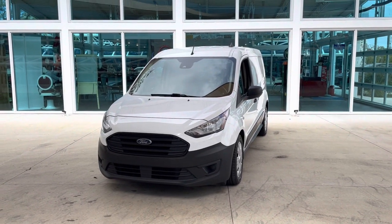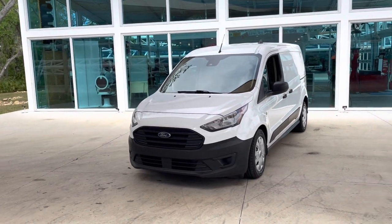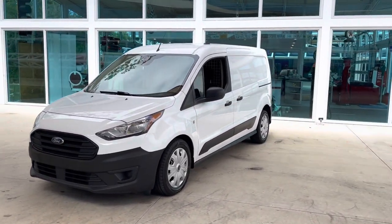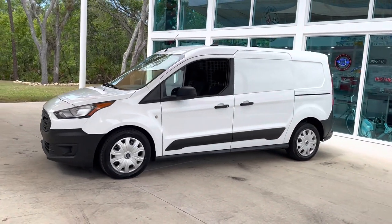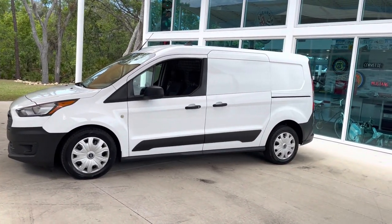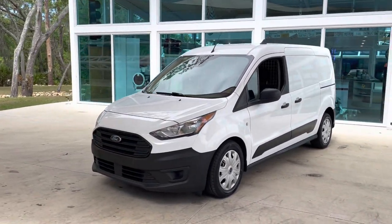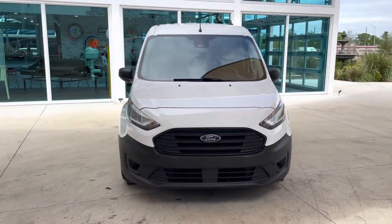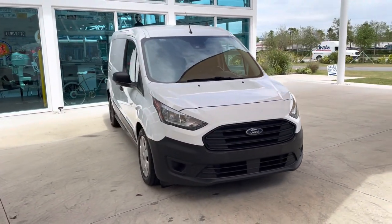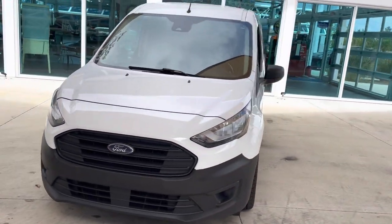Welcome back ladies and gents, this is Nyla here again with a different type of vehicle than Skyway normally has, but equally as good. We've got a 2020 Ford Transit here. We do have our own kind of sister detail company, and these were some of the vehicles used as work vehicles, and they are absolutely perfect for a work vehicle.